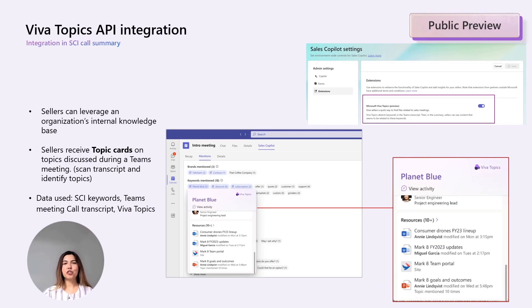The second extensibility feature is the integration with Viva Topics. With this new feature, we are increasing the discoverability and access to the knowledge space of an organization that would have been captured in Viva Topics. With this release, we share topic cards on keywords or brands captured as part of the meeting summary.